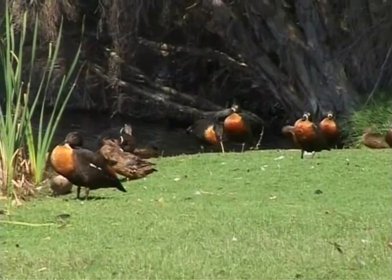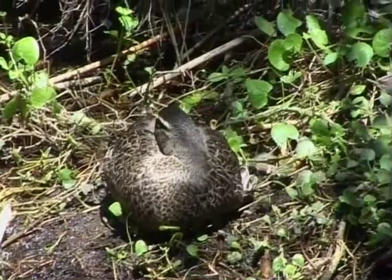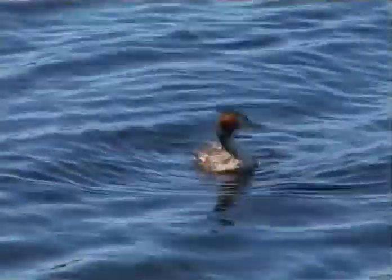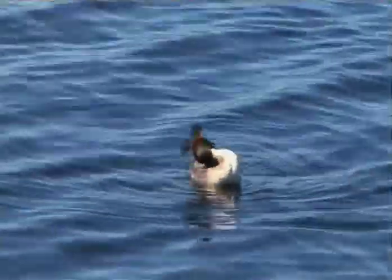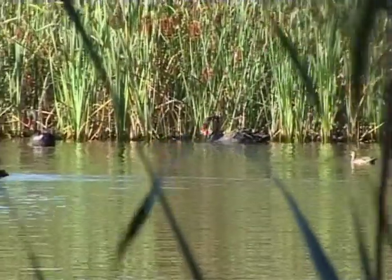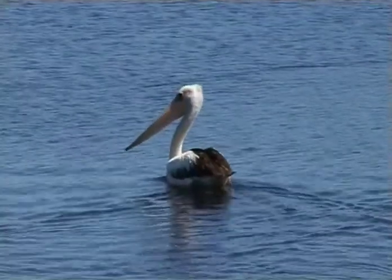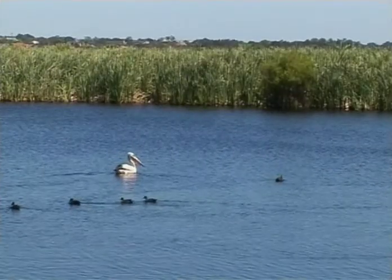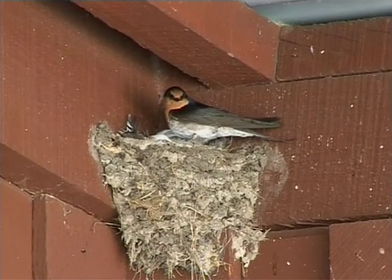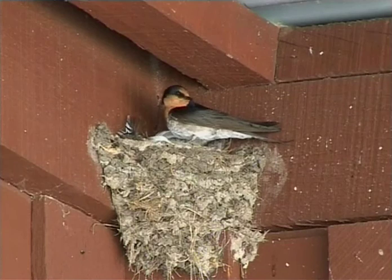We have the mountain duck, or Australian shelduck. We see lots of the black duck, which is quite common. We have little grebes and hoary-headed grebes. Black swans - you'll see many black swans down here, all nesting, and you'll see their babies. Pelicans come in. Under the eaves of our wildlife centre there are welcome swallows - they're all busy having babies now because there are lots of insects around.